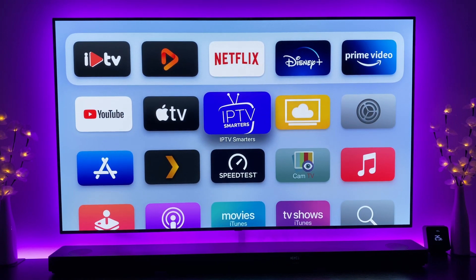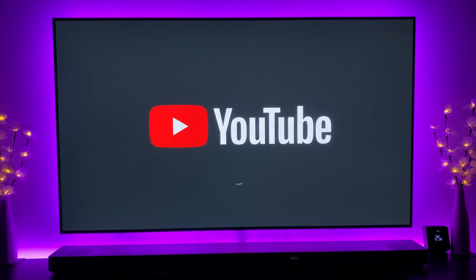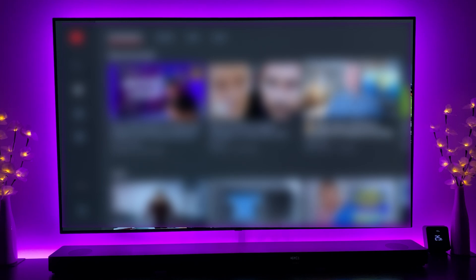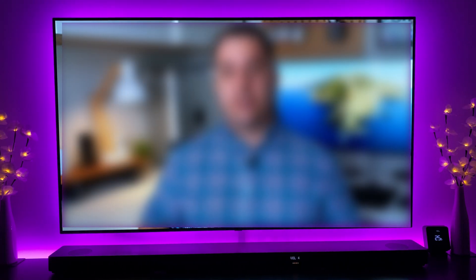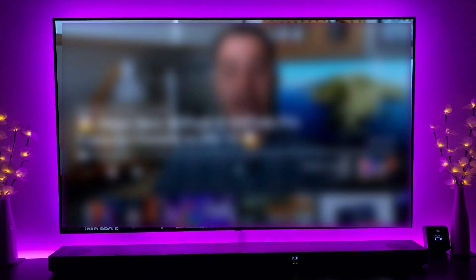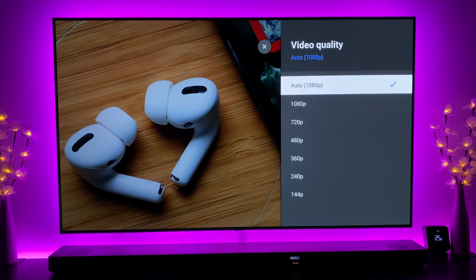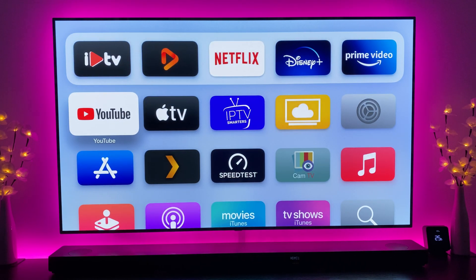Moving on to YouTube — the main issue was 4K playback. Going into a 4K video and coming down to the options, as you can see it's still restricted to 1080p. Even though some YouTubers have reported getting the 4K option, on my tvOS version it's still not giving me anything above 1080p. Unfortunately, that's not working yet.